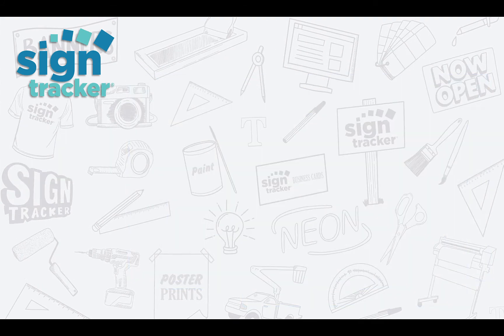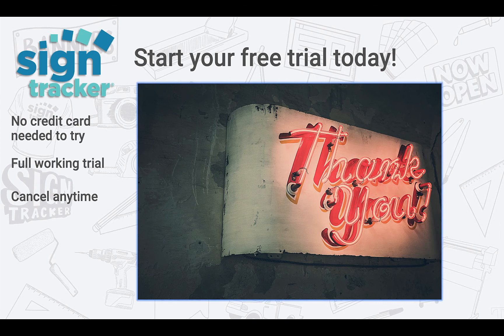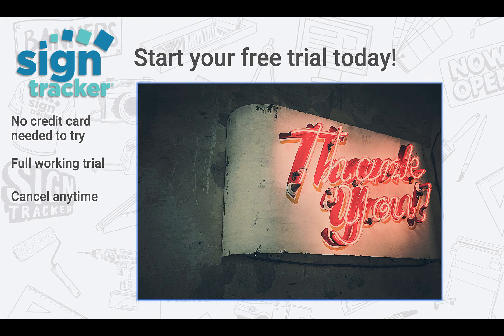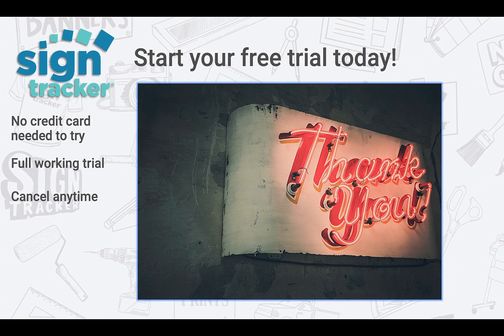So I encourage you to start your free trial today. There's no credit card needed to try. It's a full working trial and you can cancel any time. Look for additional resources on our website like training videos and weekly webinars. Thanks again for spending a few minutes with me and happy tracking.